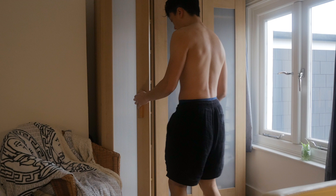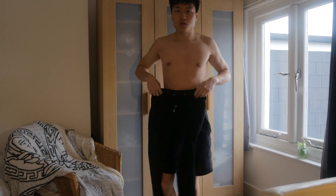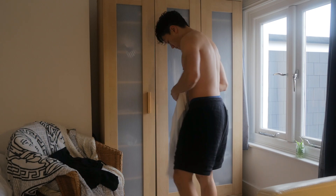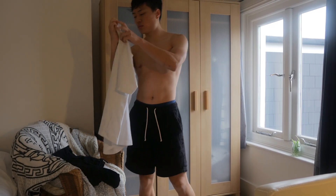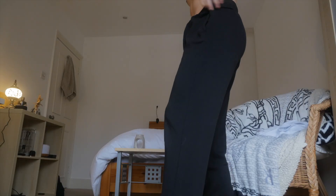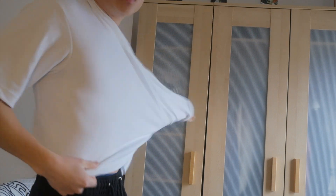I always change from my pajamas to other comfortable home wear. I hate wearing pajamas after I've woken up because I feel like they confuse my brain and body into thinking I'm still sleeping. I wonder if that's just me — please leave a comment and let me know if you do the same.